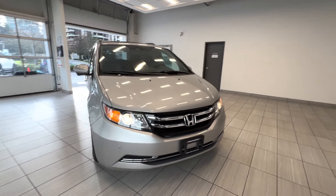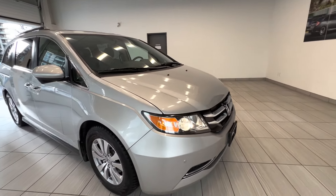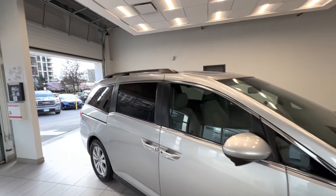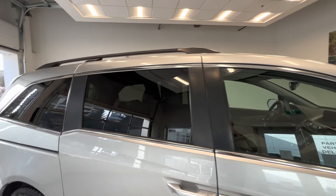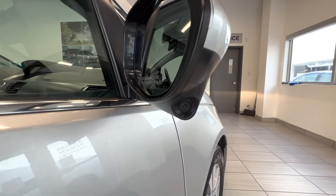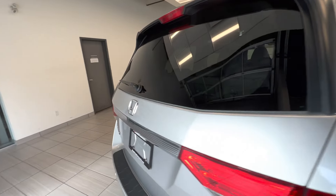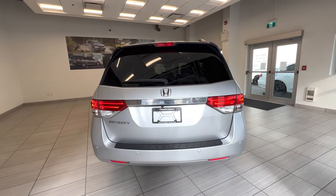This is a 2015 Honda Odyssey in EXL trim. Here's the 17-inch alloy wheel. You can see the roof rails on top, tinted windows for the rear passengers. And here is the lane watch camera. It has power tailgate, and here is the back of the car.